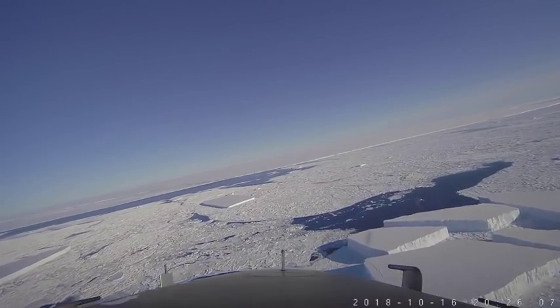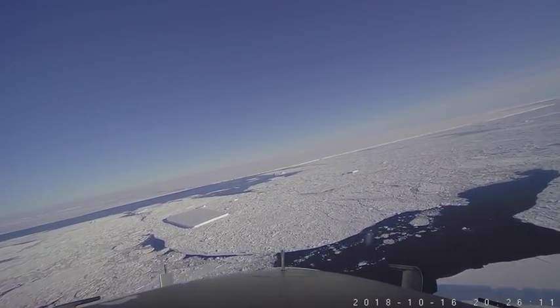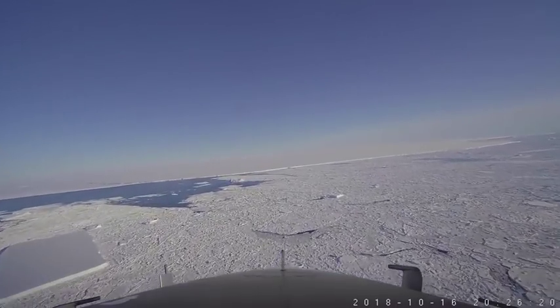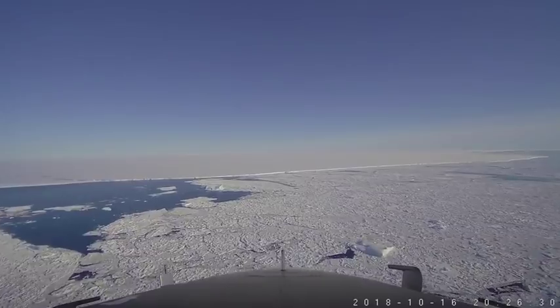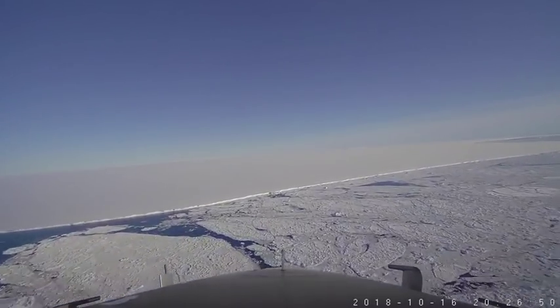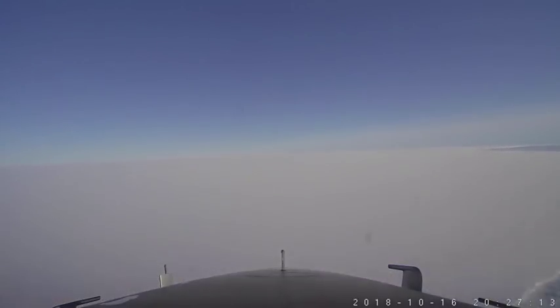Now we're crossing some combination of open water and sea ice. This big huge tabular berg ahead of us is the A68 iceberg. It's about a hundred miles long, about thirty miles wide. The video has been sped up by a factor of twenty, and even at that it still takes us quite a while to get across this thing.